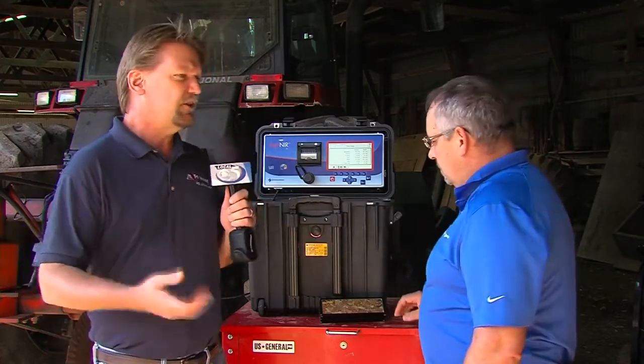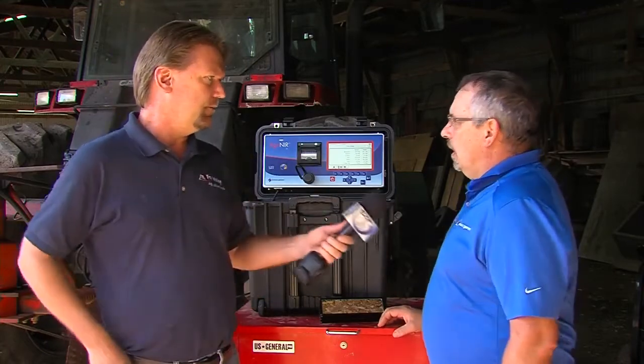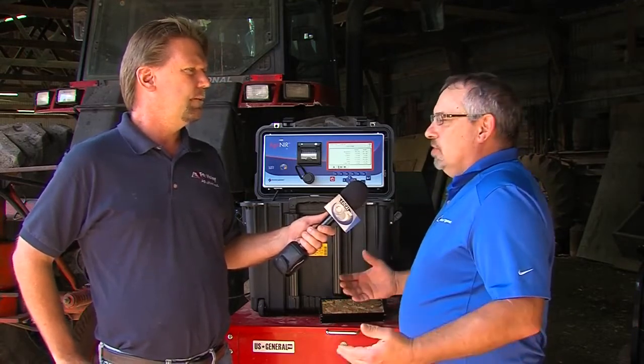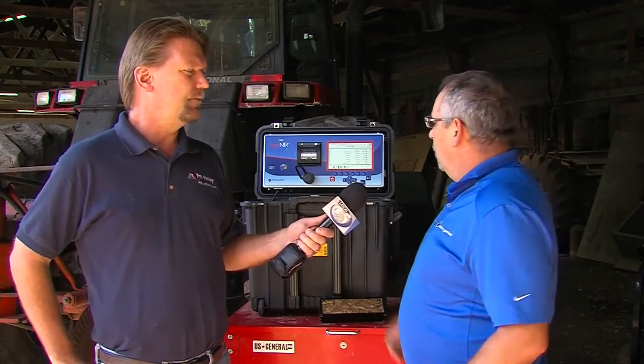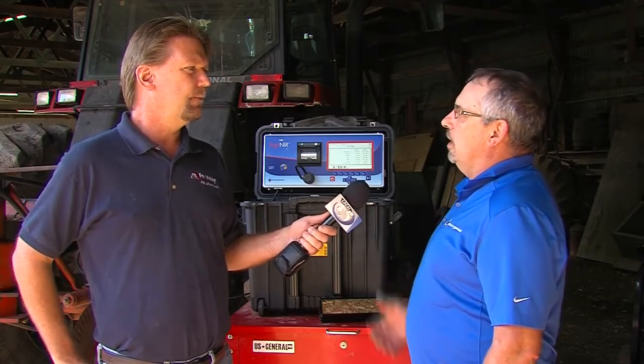As for what the machine can analyze, there are numerous options including fresh forages such as green maize, green alfalfa, and green grasses, as well as fermented feeds like corn silages, haylages, and high moisture corn — a multitude of different ingredients.